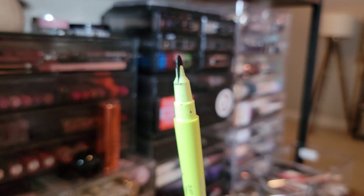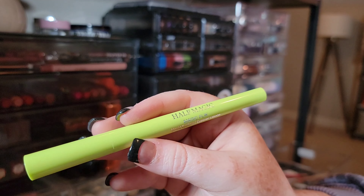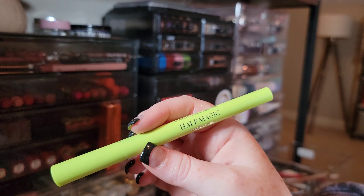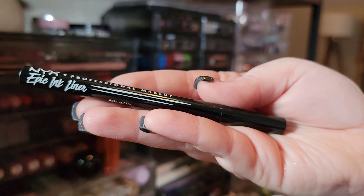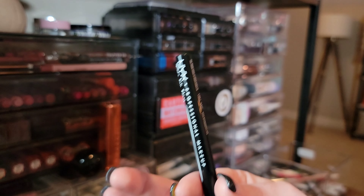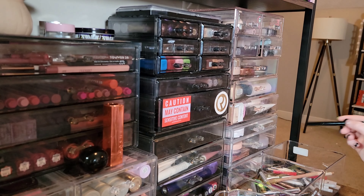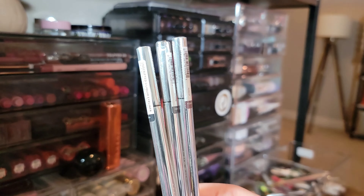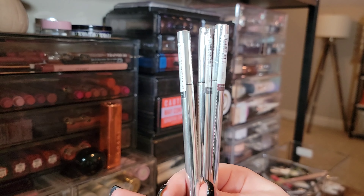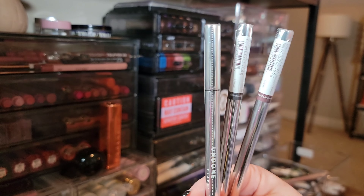The Half Magic liner is a unique little liner — it takes some practice because the nib is kind of stiff, but I'm keeping it. Getting rid of the NYX Epic Ink Liner — it's a great liner, I just have others I love so much I don't need this one. I have three eyeliners from Undone Beauty — a black, a charcoal, and a chocolate — and I haven't even opened these yet, so I'm keeping them.